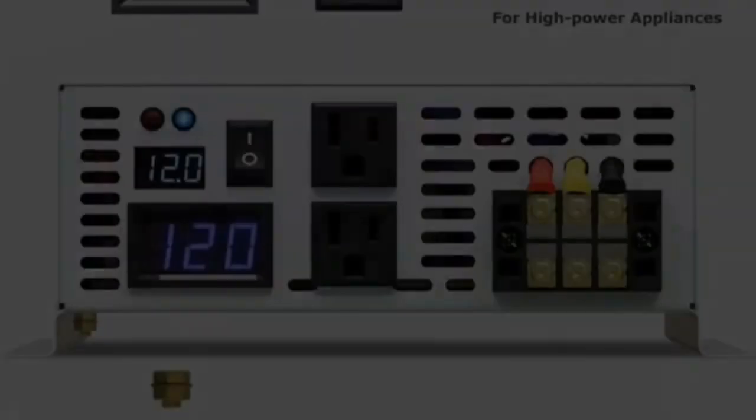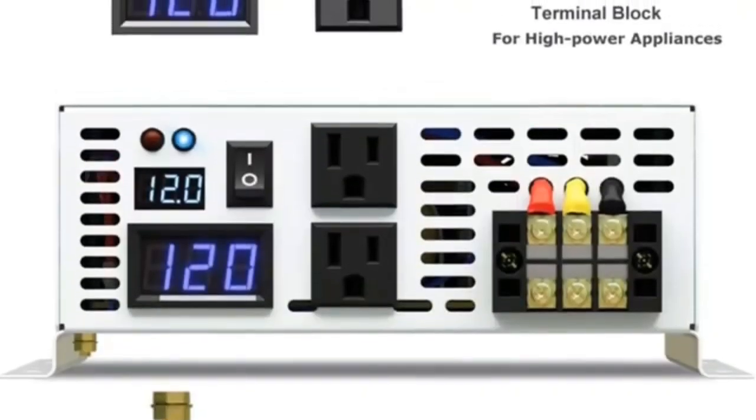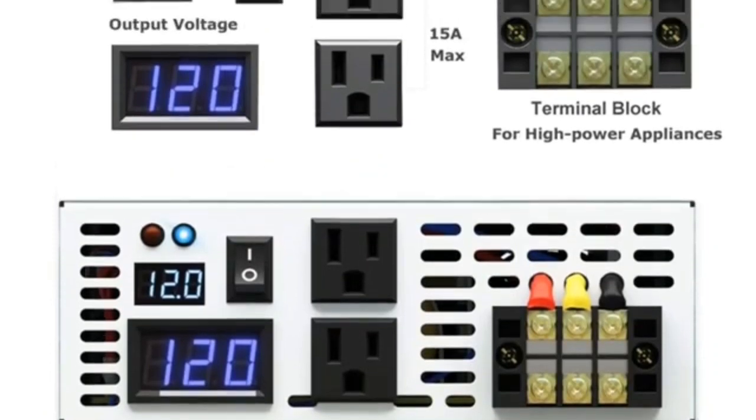The inverter operates quietly with high inductive loads, allowing your electronics to run smoothly, coolly, and quietly, without any buzzing sounds.